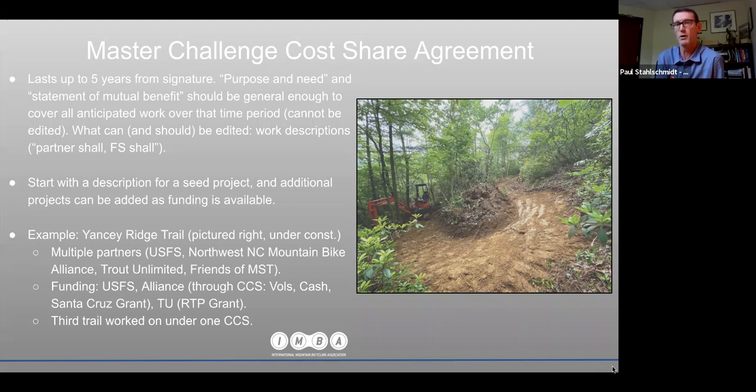Our district ranger was very adamant that we come up with a big project, get the scoping process done, and do the NEPA — botany, archaeology — all at once, so that as funding becomes available we can hit it. I'm not a huge expert on this since I don't work for the Forest Service, but I've vetted this with our district contacts and I'm happy to talk with you about it.